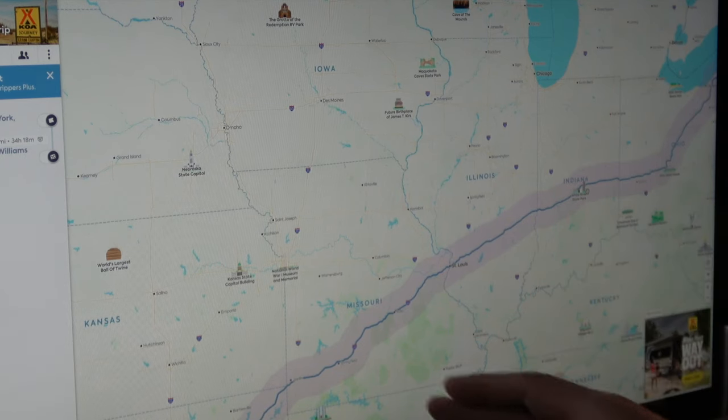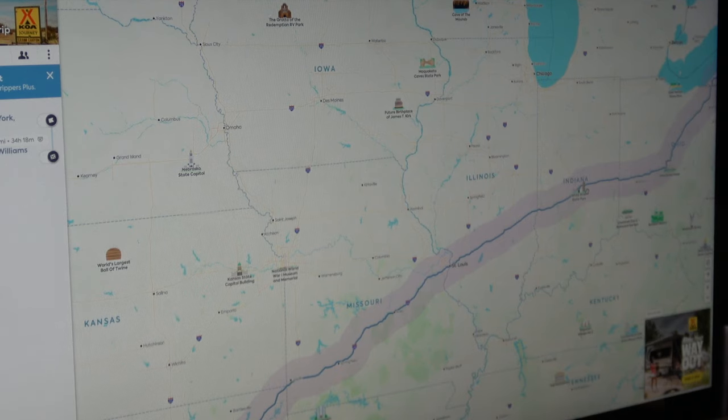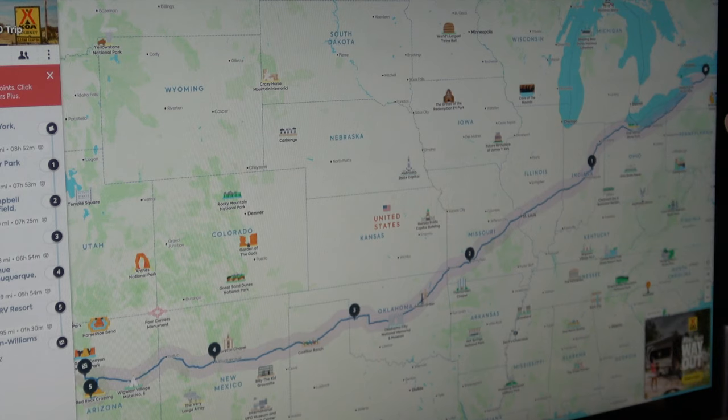From there you start looking at your other stops: Indianapolis to maybe St. Louis — that's a good drive. St. Louis to Springfield, Missouri looks good, and then we've got Oklahoma, Albuquerque, and all the way to Arizona. You start getting an idea of where you want to stop, and then you can go in and plug those points into the map.